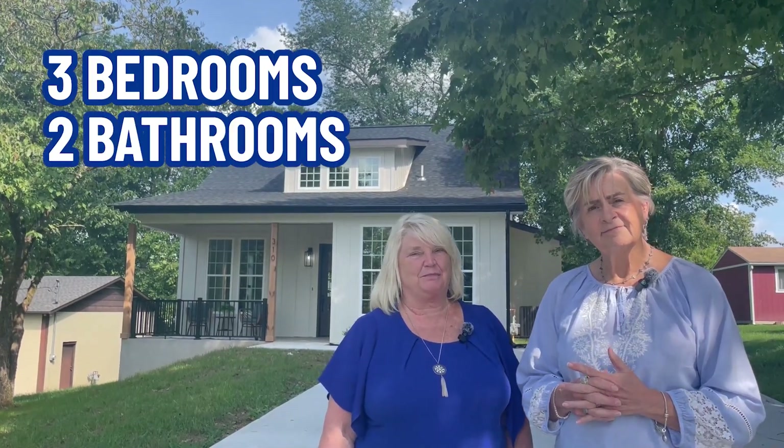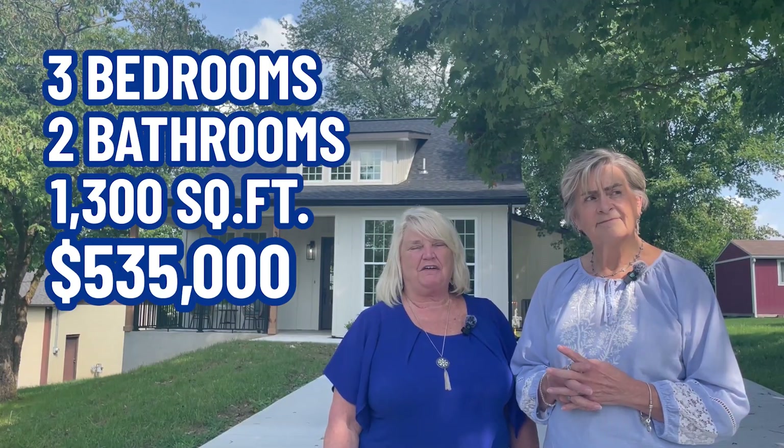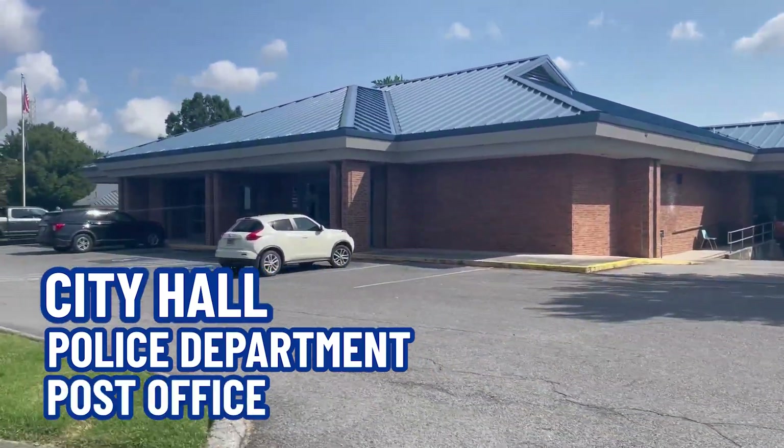We are in front of a home. It's a three bedroom, two bath with 1,300 square feet. It's listed at $535,000. It's close to the city hall which has the police department and the post office in Pigeon Forge.